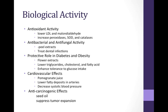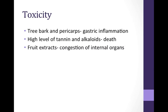Punica granatum has also shown cardiovascular effects. Model mice treated with pomegranate juice showed lower levels of fatty deposits in arteries. In a 2001 clinical study, pomegranate juice administration for just two weeks helped decrease systolic blood pressure by 36%. Furthermore, there have been numerous studies suggesting the role of Punica granatum as an anti-cancer or anti-tumor plant. One study found that pomegranate juice significantly increases the time it takes for a prostate cancer marker to double in clinical subjects. Studies have also shown that seed oil administration can suppress the spread of prostate and skin tumors. Despite its numerous health benefits, it is also important to study the possible toxicity of Punica granatum. Consuming the tree bark or the pericarp of the fruit may cause gastric inflammation at higher levels, and the tannins and alkaloids can result in death.